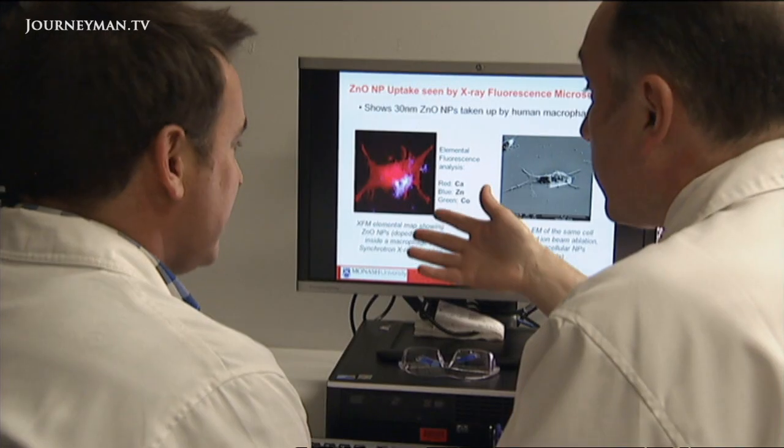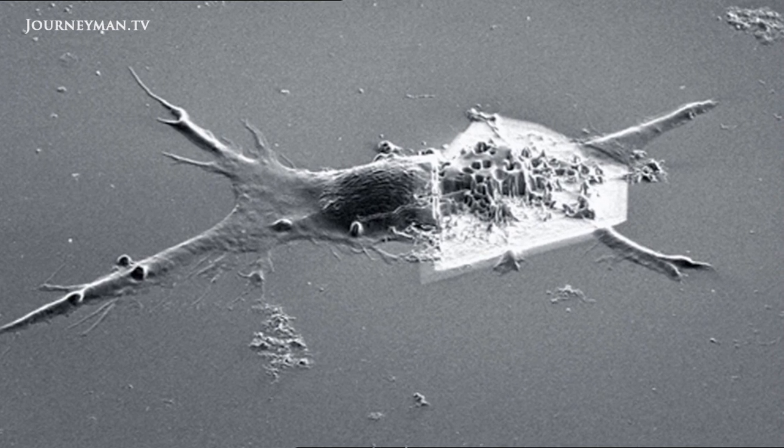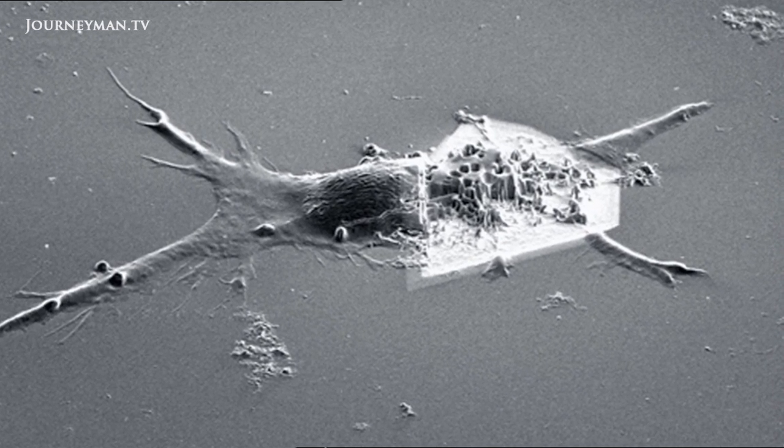The immune system is responsible for clearing those particles from your body. Human immune cells were exposed to nanoparticles, and researchers went to the Australian Synchrotron to visualize the nanoparticles inside the immune cells. The image on the left shows nanoparticles within a human immune cell. Electron microscopy on the right shows that after a couple of layers are removed, the small black dots inside are intact nanoparticles. The human immune cells are doing their job — they can clear nanoparticles and continue to perform their normal function.